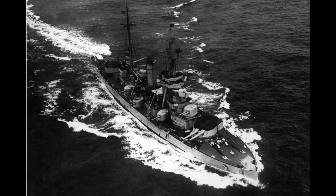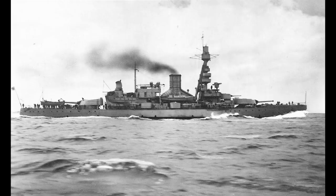Three years later, the two additional ships were ordered, which were named after the king and queen of Sweden. These ships would be built to a slightly different design that allowed them to be better operated as icebreakers.